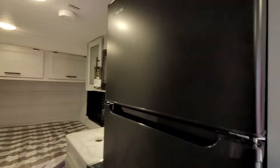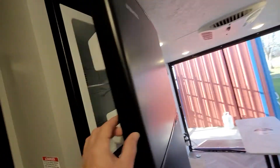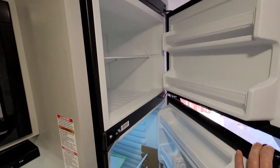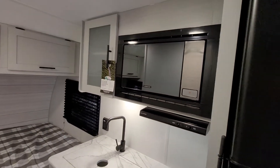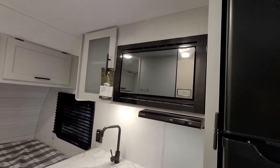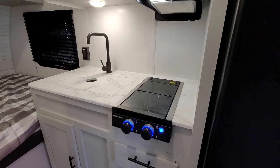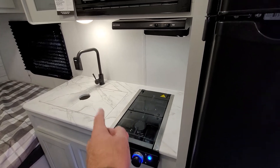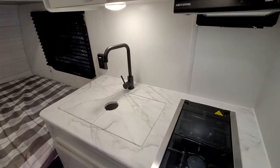This one's going to have the 10 cubic foot 12-volt refrigerator here. That is full electric. Microwave, vent hood, two burner stove. It is recessed with the glass cover, and you also get the cover for the sink for more counter space.